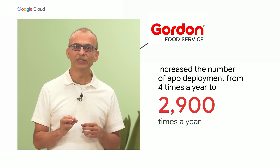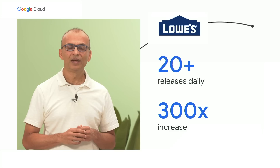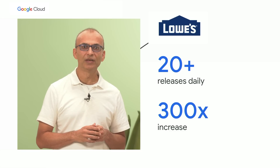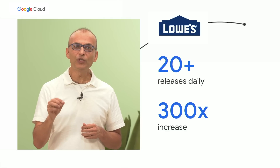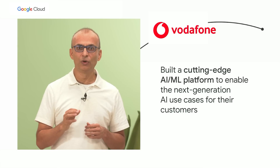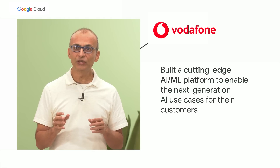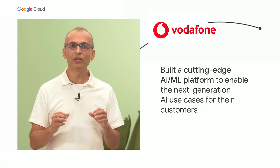That's a huge jump. And Lowe's, America's leading retailer in home improvement — they went from doing just one release every two weeks to over 20 releases every single day. Vodafone, one of the world's leading telecommunication companies, used our Vertex AI and DevOps services to build a cutting-edge AI/ML platform to enable next-generation AI use cases for their customers. We partner with companies of all sizes to enable such transformations, and our goal is to make DevOps on Google Cloud easy for your organization as well.